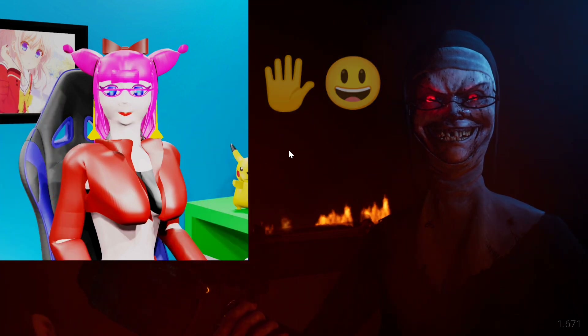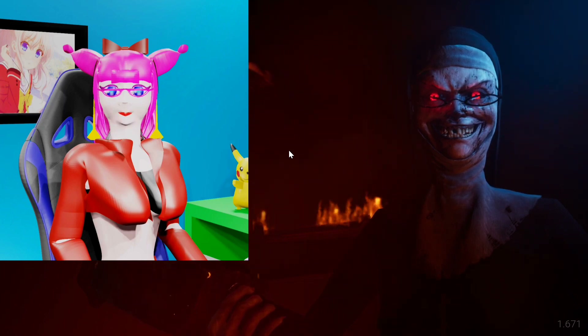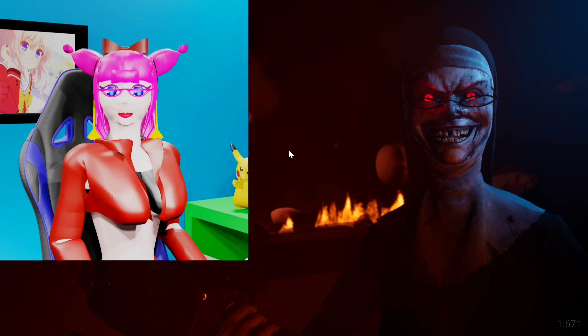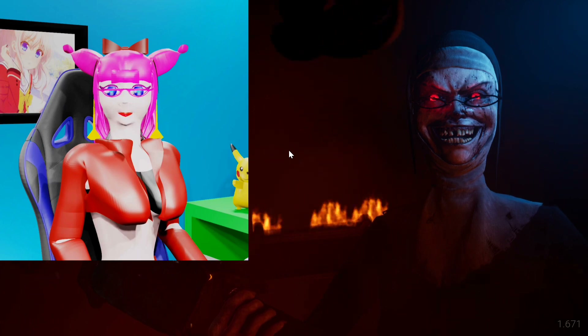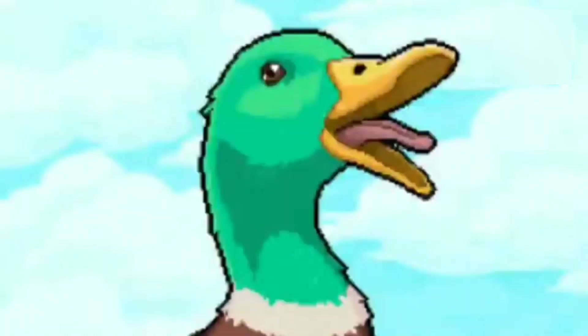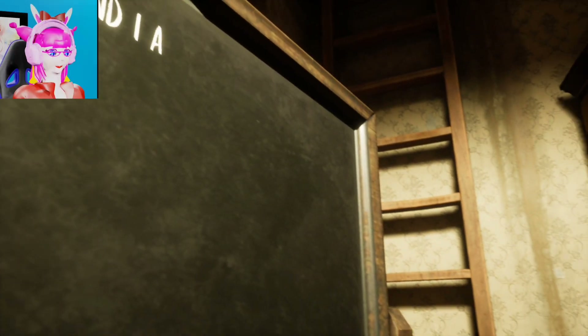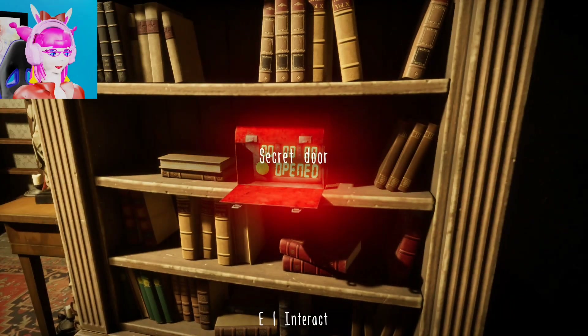Hi guys, this is Bouncy Castle. I hope all of you are fine. In today's episode, we will play the next second task in Evil Nun: The Broken Mask for achieving the second piece of mask. Let's see what my second task is. I think if this task is recognizable, I can complete it in only day one. Let's move to the bunker and get the magic cup to put it over there.